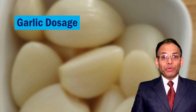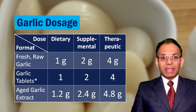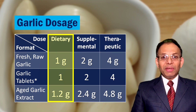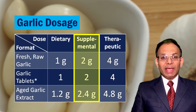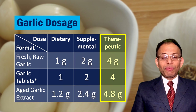Now, how much garlic should be taken for that benefit? Typically garlic is consumed in 3 different formats or forms and in 3 different doses. The dietary dose is what one gets from food. The supplemental dose is when you augment your regular eating with extra garlic or a garlic supplement. The therapeutic dose is when garlic is used for treating a problem.